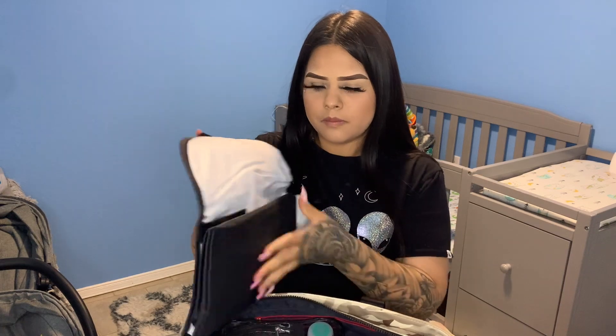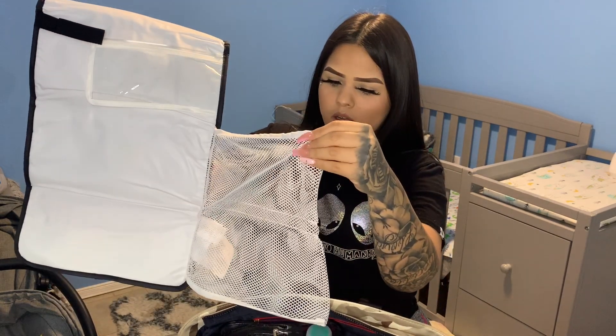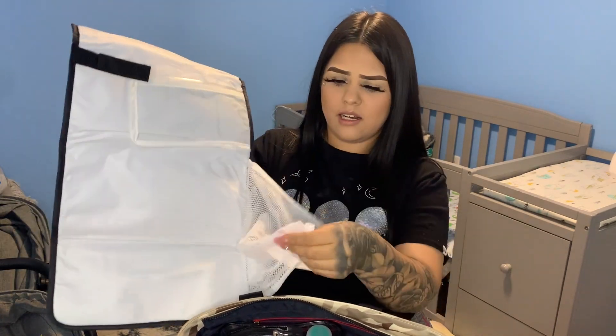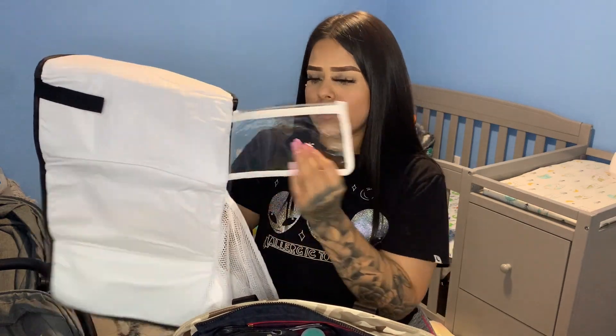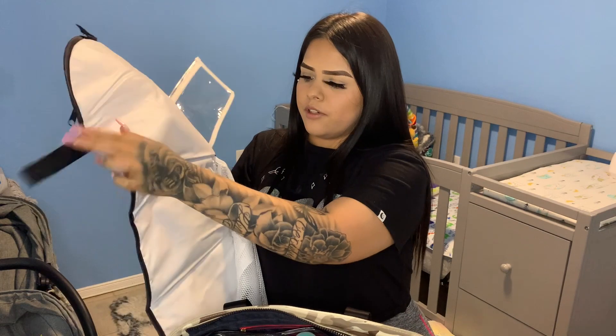It has a little zipper on the front that opens up, a small net pocket inside, and another little zipper bag. I don't really keep stuff in the extra pockets since I already have plenty organized elsewhere. You flip it over and it works as a changing pad — it's pretty cool and very compact compared to some of the thicker ones I've seen.